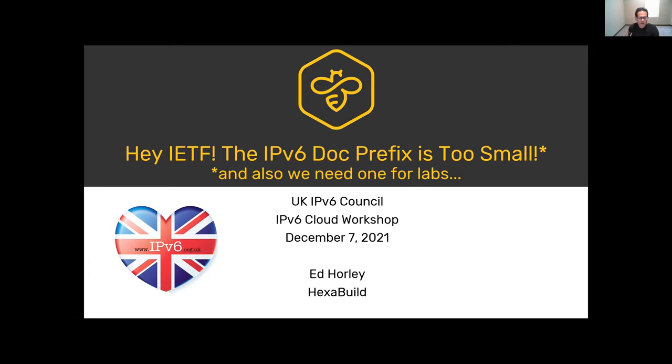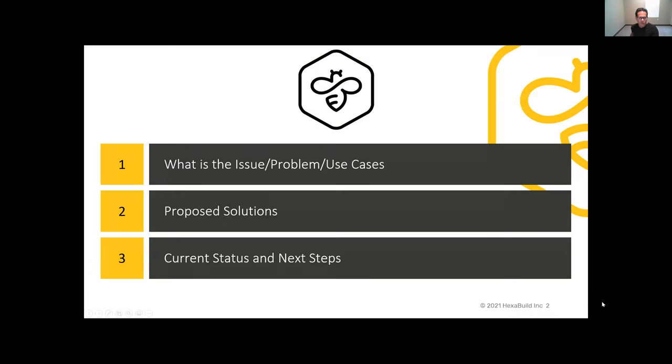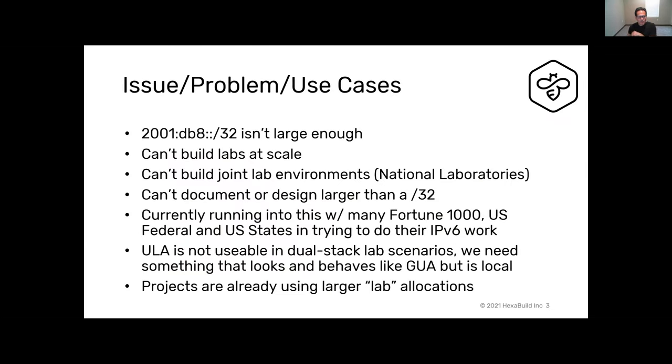I wanted to get a discussion going around what I consider a bit of a problem space, and that's around IPv6 documentation prefix. Is it really too small for what we need for building things like labs and documentation? I'll dive in and talk about what I think the issue is, the proposed solutions, and the current status.